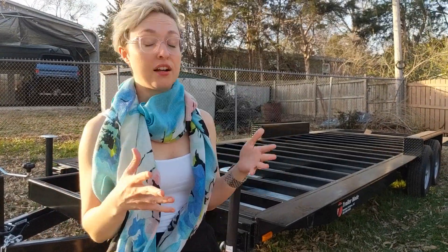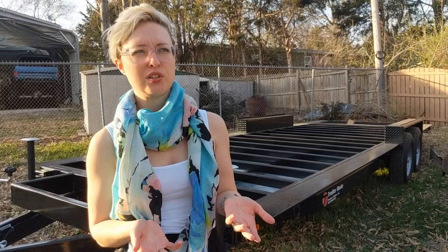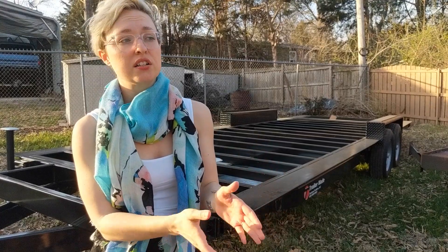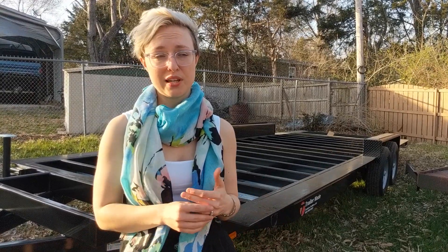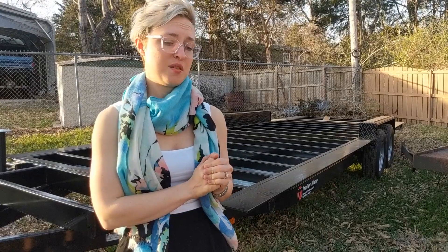We decided to go with a company called TrailerMade. There are a lot of different tiny house trailer companies out there now, which can make it kind of difficult to choose. It was between this and another one in Oregon called Iron Eagle. We went to the Tiny House Festival in Georgia and confirmed that Iron Eagle is a very good foundation option — it's just that they're in Oregon and it was going to be like a $2,000 delivery fee. TrailerMade has a larger distribution map with manufacturers all over the country, so they were able to deliver to us for much, much lower.